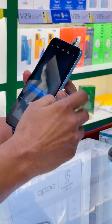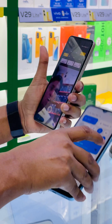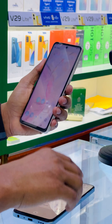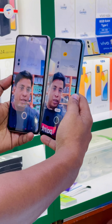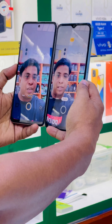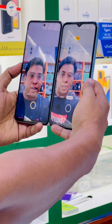Let me analyze the front-facing camera of both devices and adjust the resolution. Here is a selfie taken with both cameras — you can rate whose display looks better. Both displays are IPS LCD, so in terms of display both devices are identical.